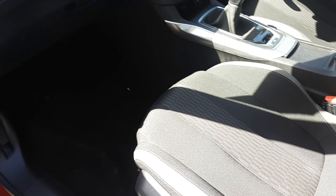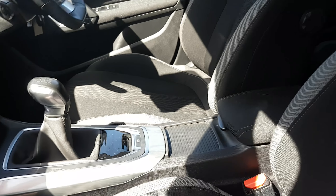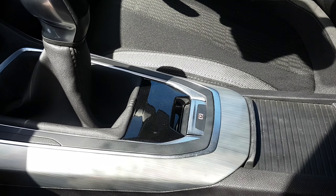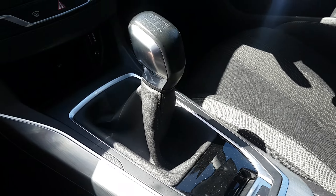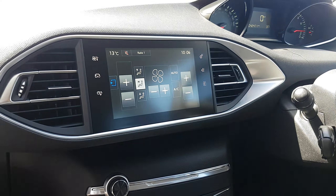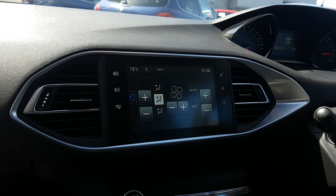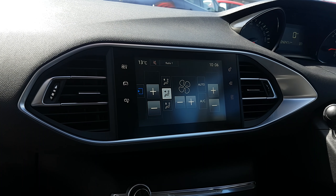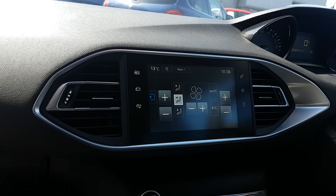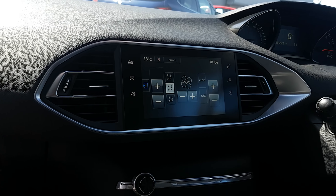Coming into the front here — again cloth seats, automatic electric handbrake, five speed manual gearbox, and then our 9.7 inch touchscreen which controls DAB radio, Bluetooth for your phone, and the air conditioning system. So there's a whole lot going on inside of there — really technologically advanced.